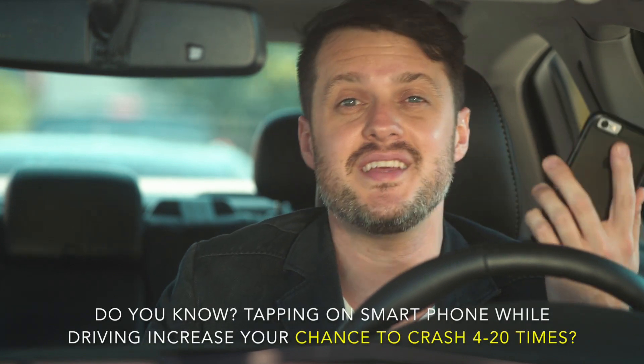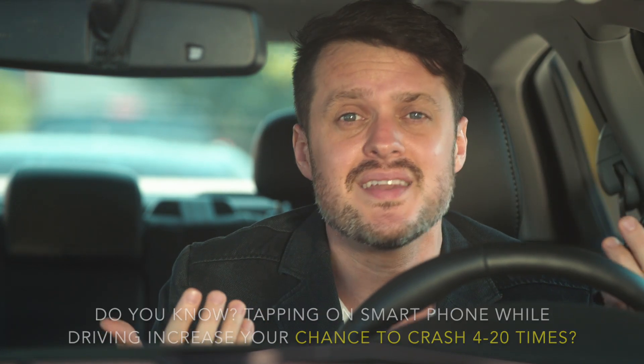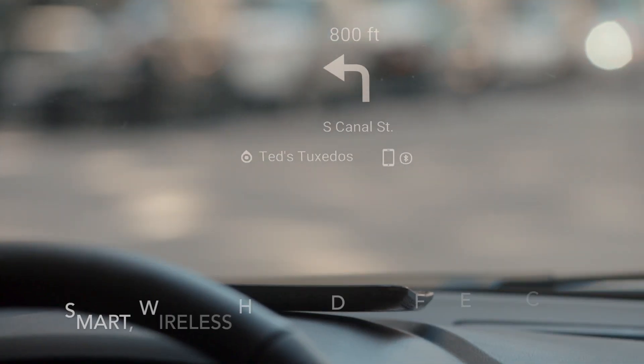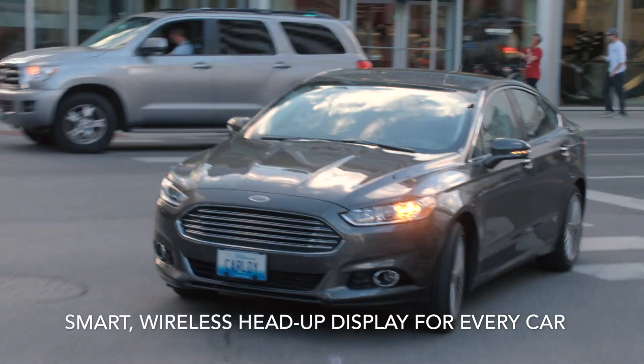My smartphone might have all the information I need to navigate, but tapping away on my cell phone screen while I'm driving seems like a bad idea. Carloudi integrates seamlessly with your smartphones and your car's Bluetooth controllers. There's no fumbling around, so your hands will always be where you need them to be. You can finally ditch your Evil Knievel driving tactics.